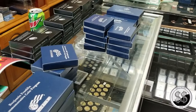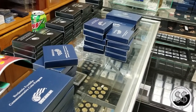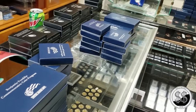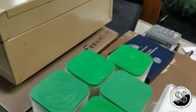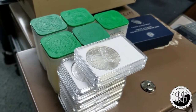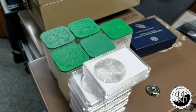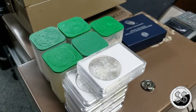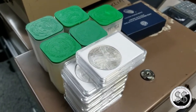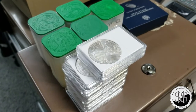People still find mercury dimes from the 1910s and 1920s in their pocket change today. People still bring me Franklin halves they found in a roll of half dollars from the bank. If you think about it - a 1962 Franklin half dollar found in 2019 has been floating around in somebody's pocket that long. That coin was paid for by you and me through taxes at the time.